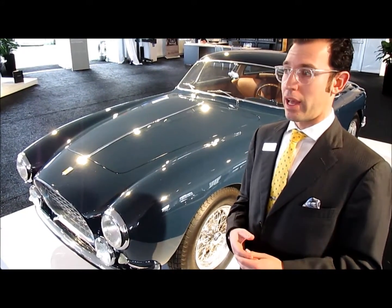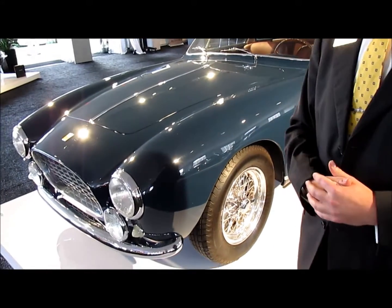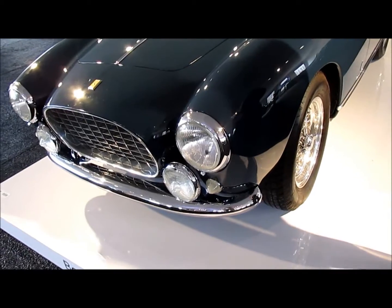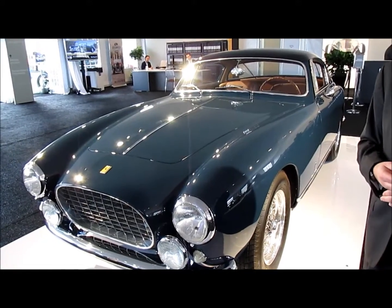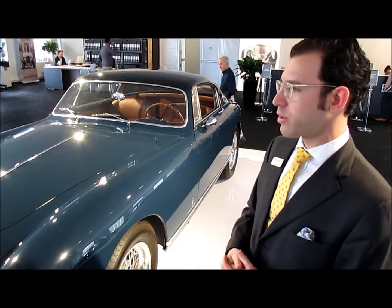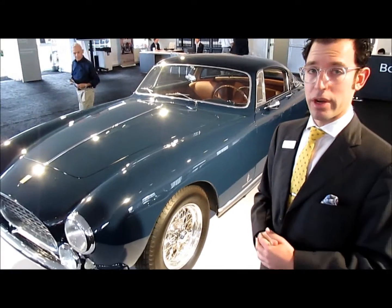It's lightweight, competitive — it had a lot of competition bits, magnesium crankcase, things like that. It was built to do the Mille Miglia in period but never ended up doing that. It later did the Mille Miglia Historica, the recreation event. It's been beautifully restored today and is really a ticket onto any number of great events.